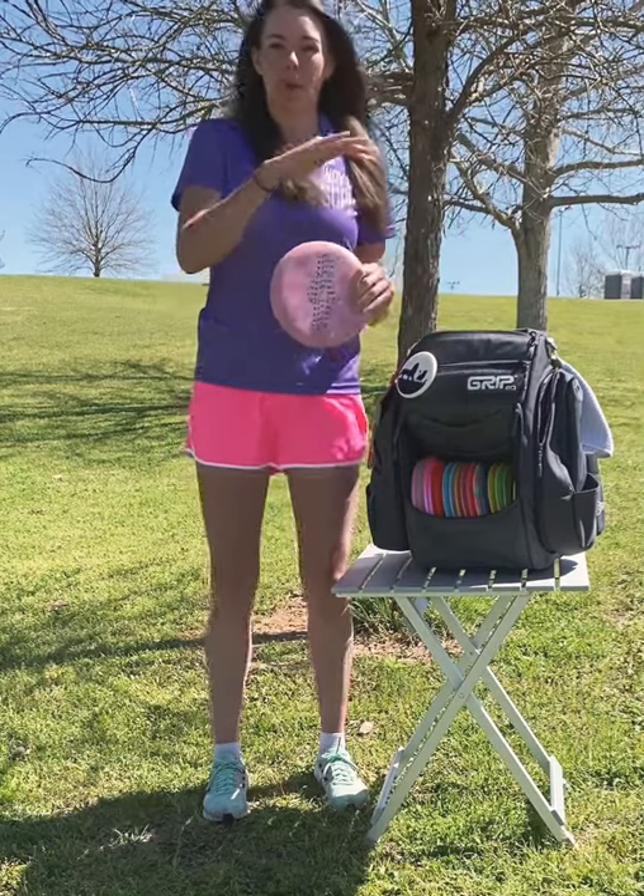I have a Page Pierce. I use this a lot for upshots and backhand drives.